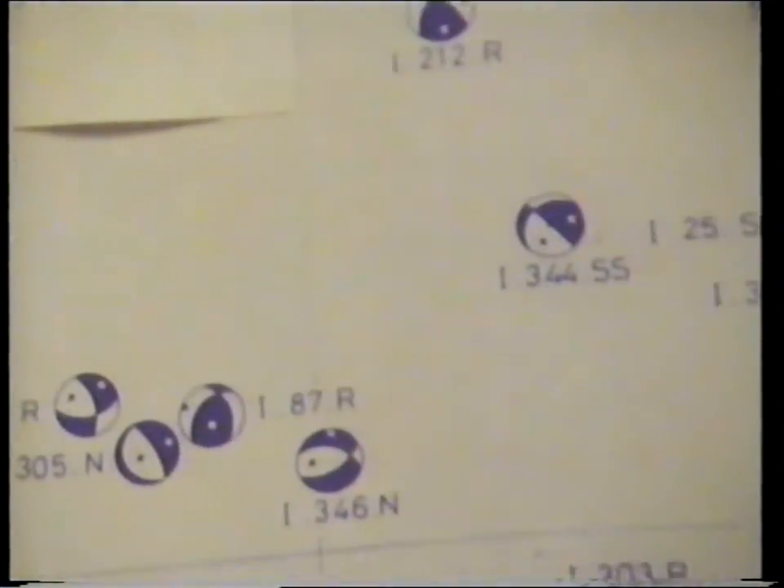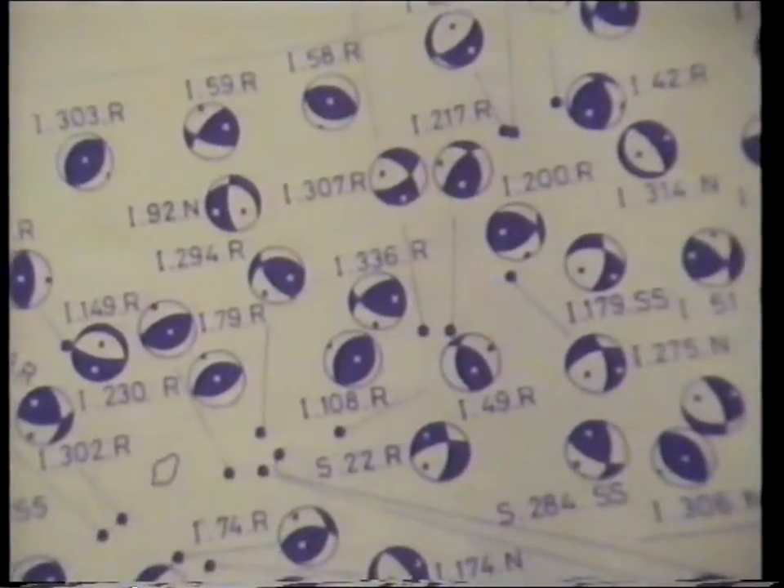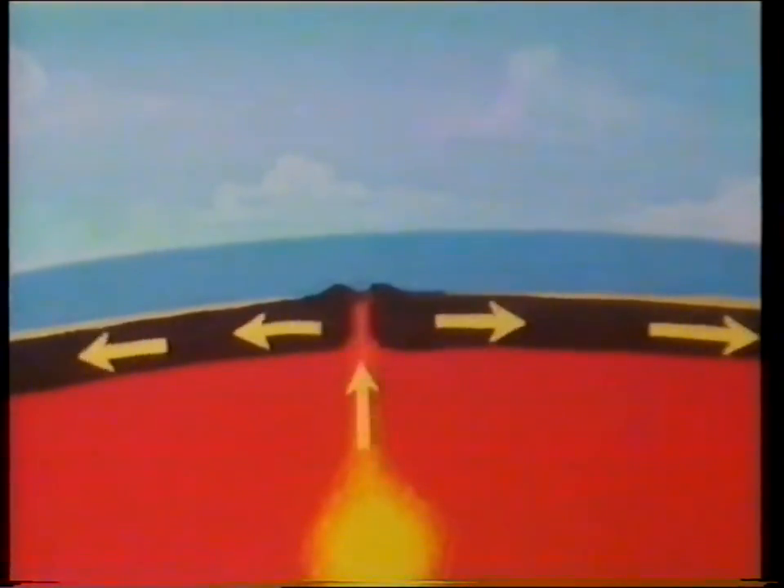Such earthquake foci are mapped, and in this way an image can be constructed of regions where parts of the Earth's crust move in relation to each other. A cross section of the upper part of the Earth's crust shows how this takes place. At certain places on the ocean floor, new crust develops.